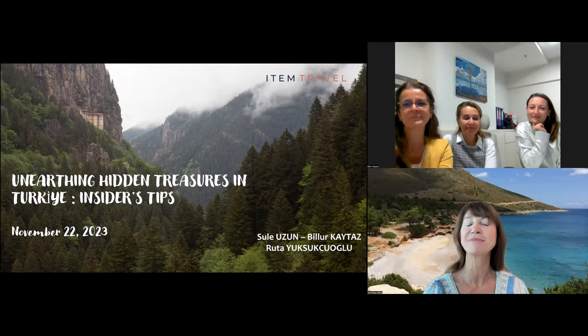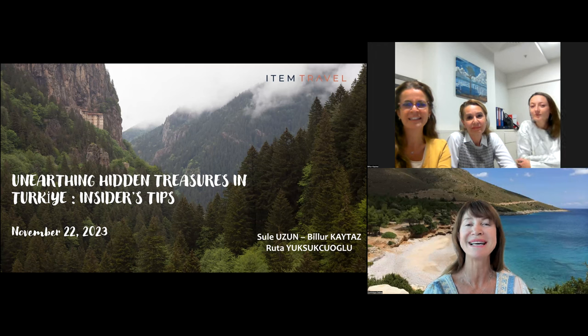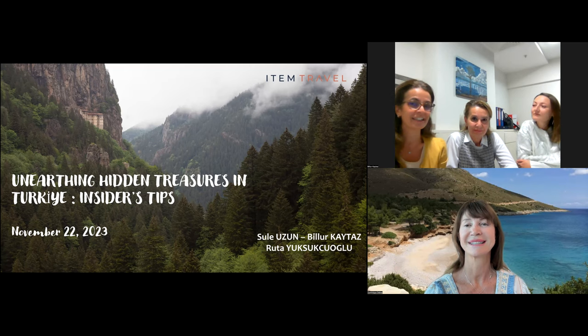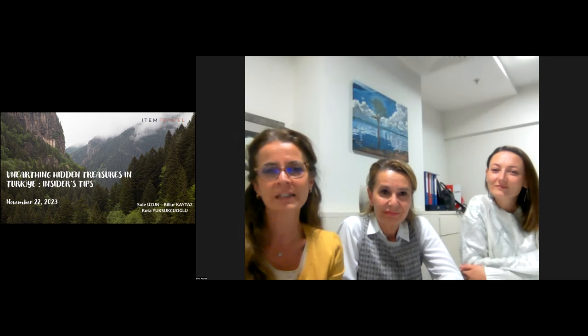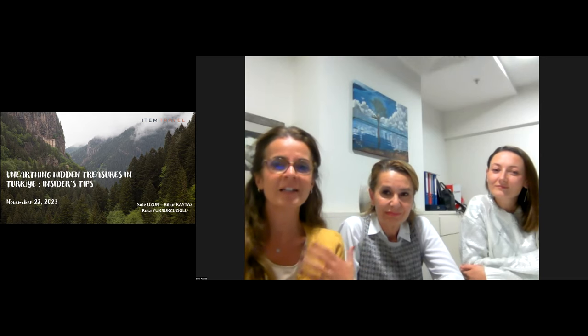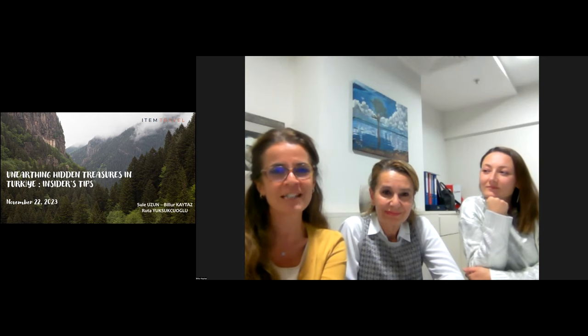Good afternoon everyone, thank you for joining us. For those of you in the California area, good morning. I'm here today with three wonderful ladies from our DMC ILT Item Travel. Today we're going to see some hidden treasures. Thank you so much. We very much enjoyed preparing this presentation and hopefully you will enjoy it as we enjoy our country. We'd like to share some hidden treasures of Turkey — and note the Ministry is working hard to promote it as 'Türkiye.'